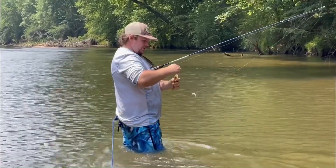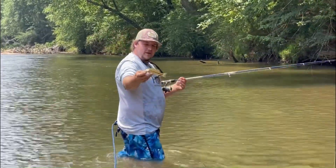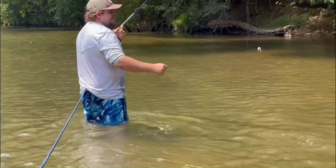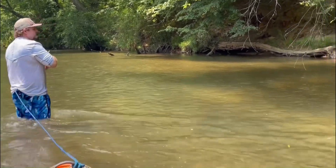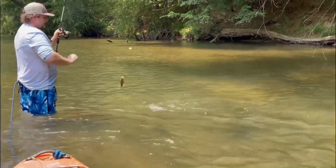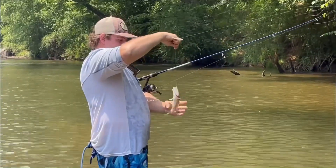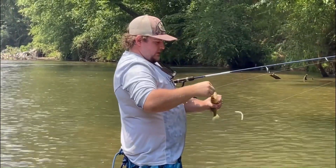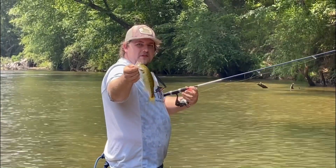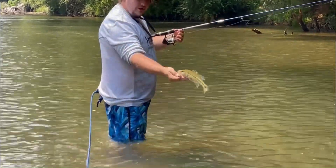Another little baby. Not getting any bigger but at least we got some numbers. There we go — that fish came from six, seven feet away and ate it. Watch it swim up to it. A little bit better one.